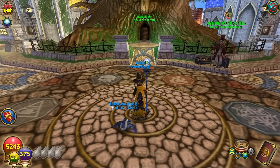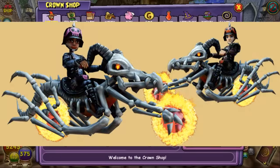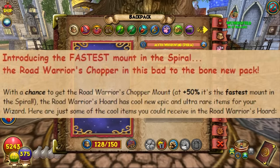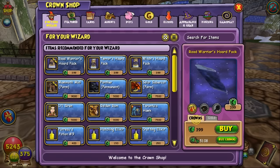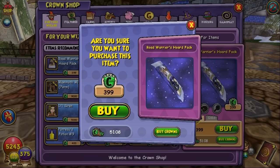What's up guys, Mega Mikey here. As of March 11th, 2016, there is a new pack in the crown shop called the Road Warriors Horde pack. The only intel I have is that there's a new mount, and it's the fastest mount in the Spiral as of right now. It gives a 50% speed bonus, so it's definitely faster than the plus 40% speed bonus we currently have. I'm going to be opening up a few packs — I have 5,000 crowns and I'm gonna spend what I can and show you guys what's inside.